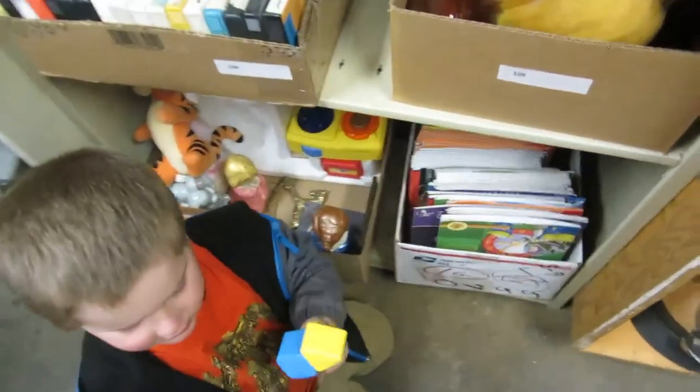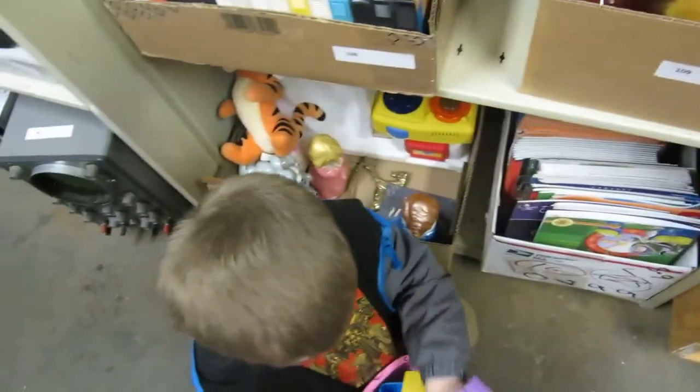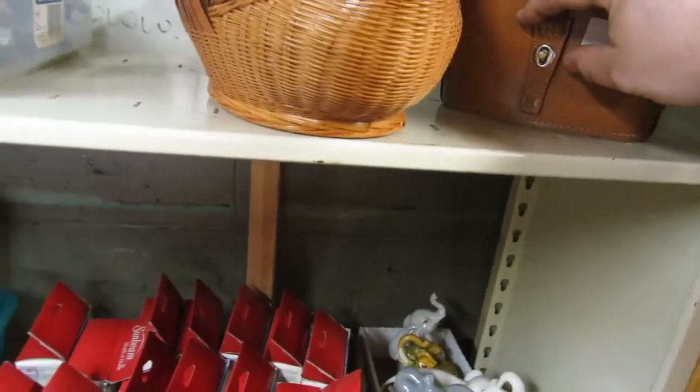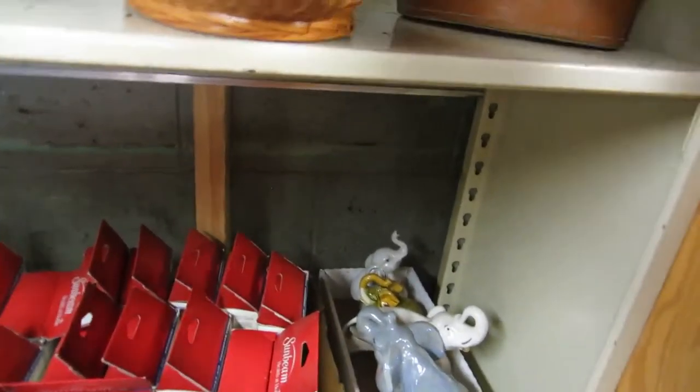Then we got some toys — a box of toys and stuff, kids' books, Blue Mountain pottery, more 8-tracks. We got some more pottery here — Blue Mountain and others. Cold packs, elephants, and I think there's a pair of binoculars in there.